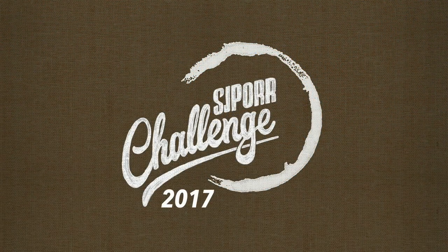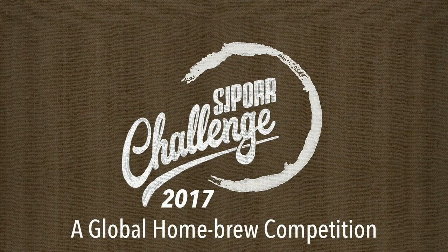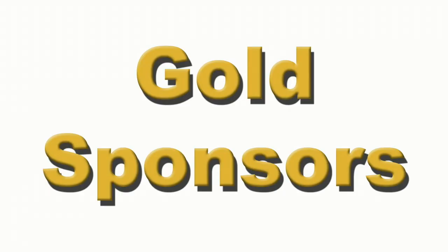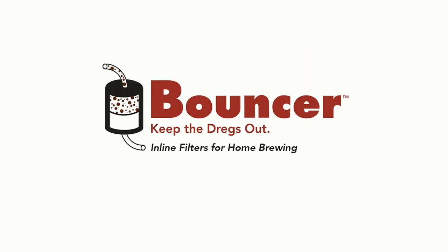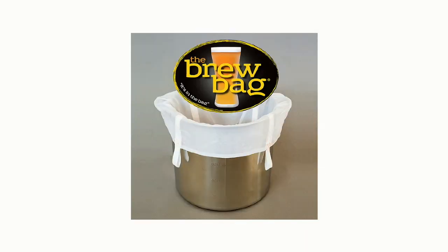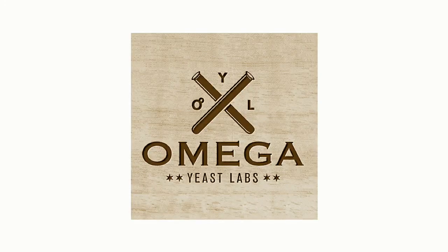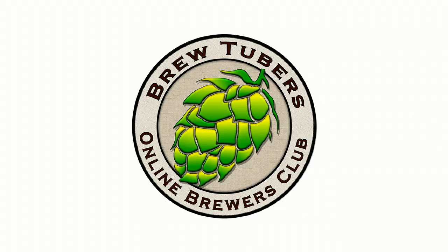It is time to brew your best beer. The 2017 SJPour Challenge Gold Sponsors: Bouncer, keeping the dregs out with their inline filter for homebrewers. The Brew Bag, simply the best way to brew great beer in your home. Yakima Valley Hops, with over 140 hop varieties available. Omega Yeast Labs, supplying homebrewers with high quality yeast. And a special thanks to our silver sponsor, BrewTubers Online Brewers Club.